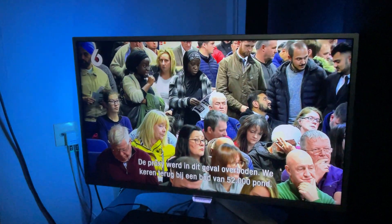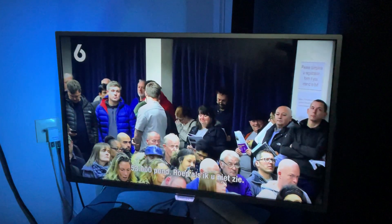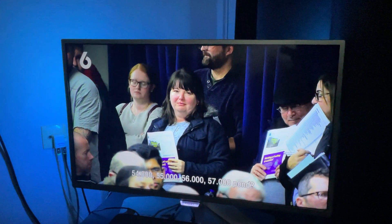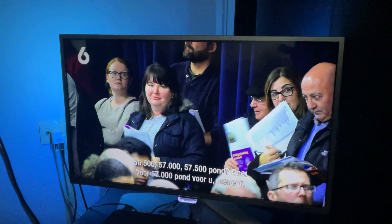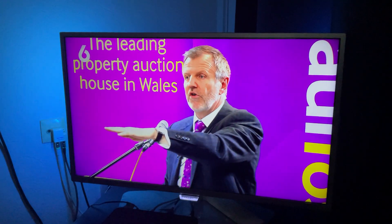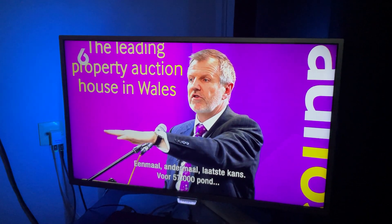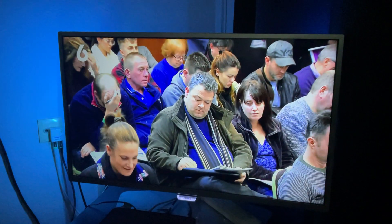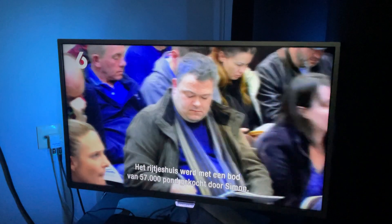We rejoined at £52,000. The bidding continued — £53,000, £54,000, £55,000, £56,000, £57,000. At £57,000 — for the first time, second time, third and last time. At £57,000. Snapping up this three-bed mid-terrace with that successful £57,000 bid was Simon.